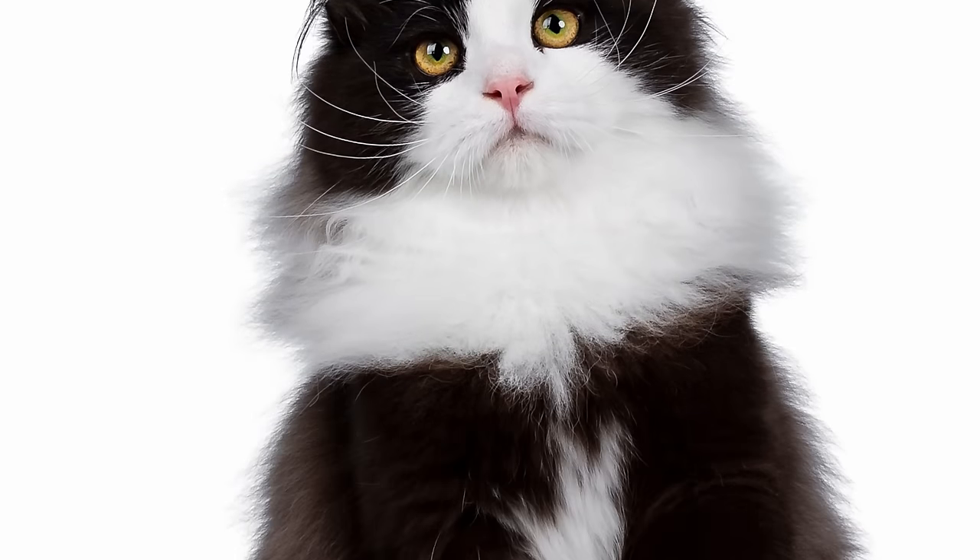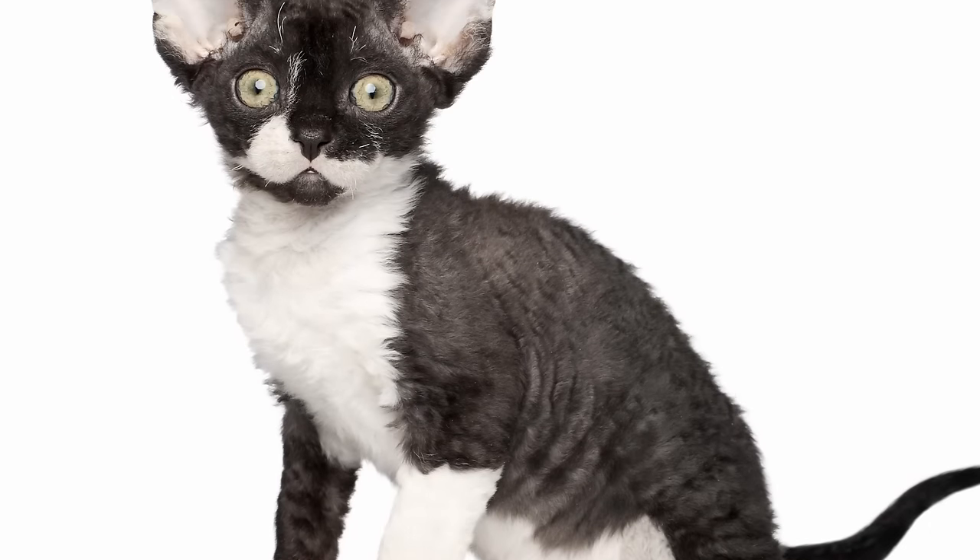Tuxedo is not a specific breed — many different breeds of cat can be tuxedos. But most tuxedo cats are moggies, which refers to a type of cat that was not selectively bred.